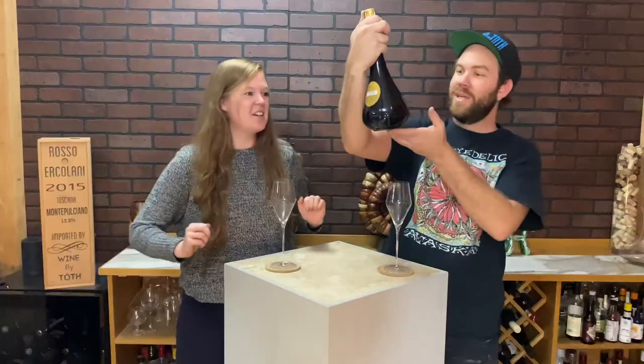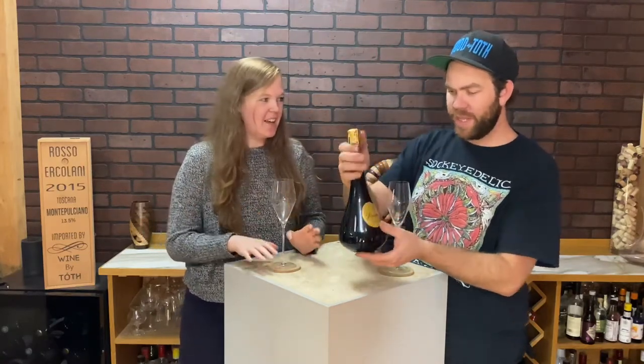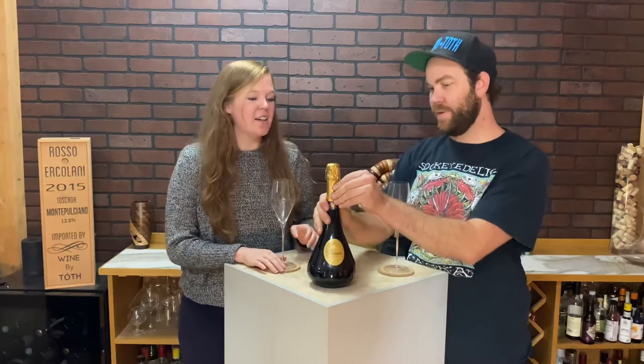Look at this bottle, look how cool this is. I'm super excited to try this. I think it's Prince's. Yeah, so they do ones that are in like regular champagne bottles but then they have these fancy ones.